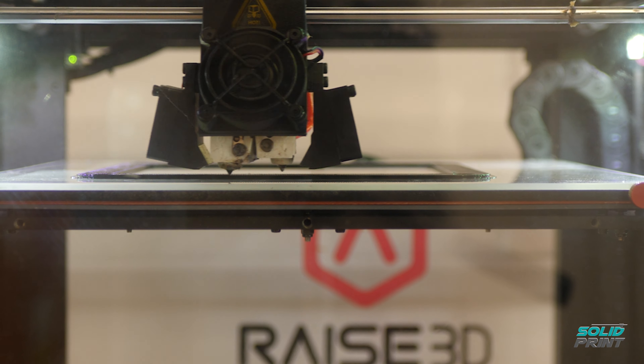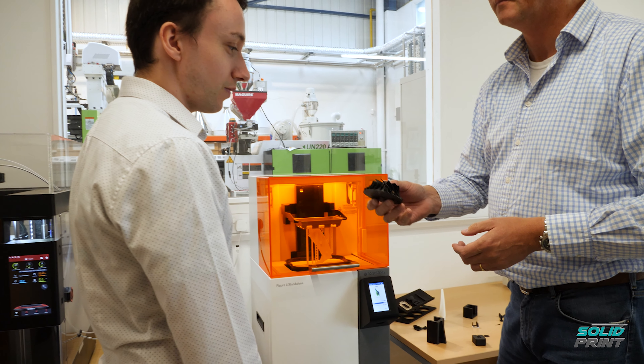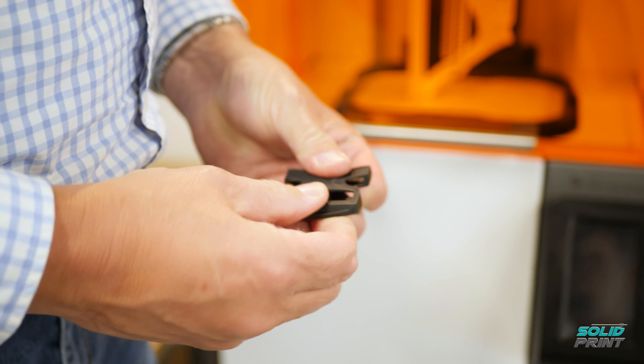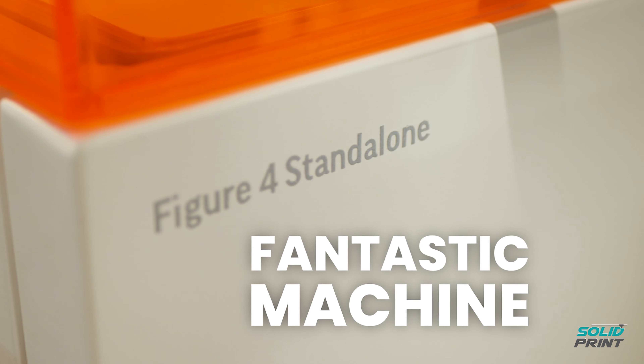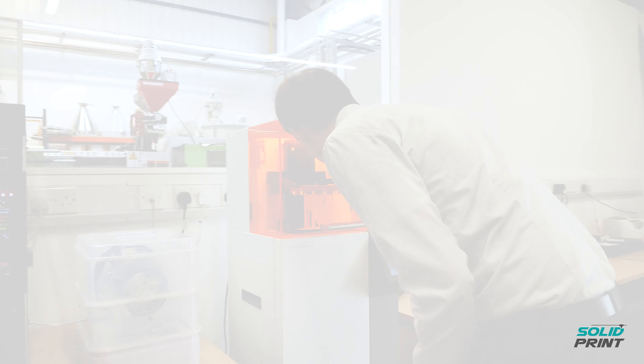All of the equipment we bought from SolidPrint 3D has something in common: its ability to meet our agile business needs. The parts that the technology now produces are extremely viable for low and medium volume manufacturing. The Figure 4 is a fantastic machine — the parts it produces simply speak for themselves.